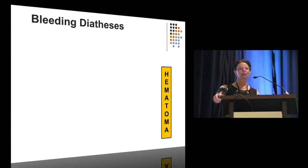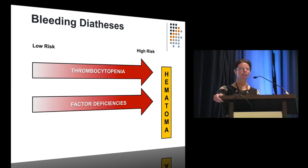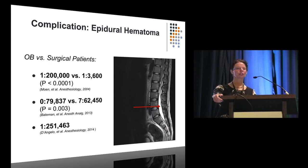When we think about bleeding problems, the major complication we think about is hematoma. Let's talk about thrombocytopenia, factor deficiencies, and anticoagulation. Epidural hematoma — pictured on the right — is a very large blood collection pressing on the nerves, essentially robbing them of blood supply and oxygen.